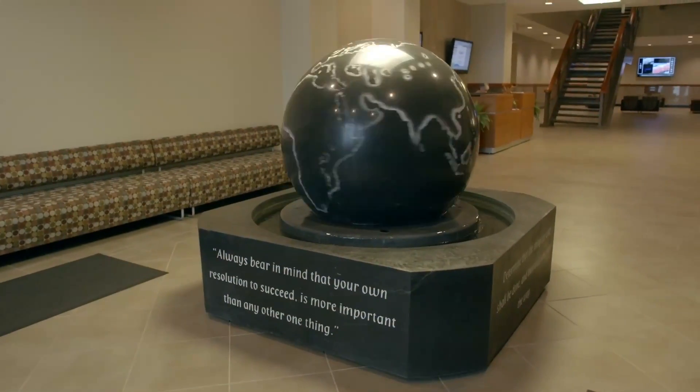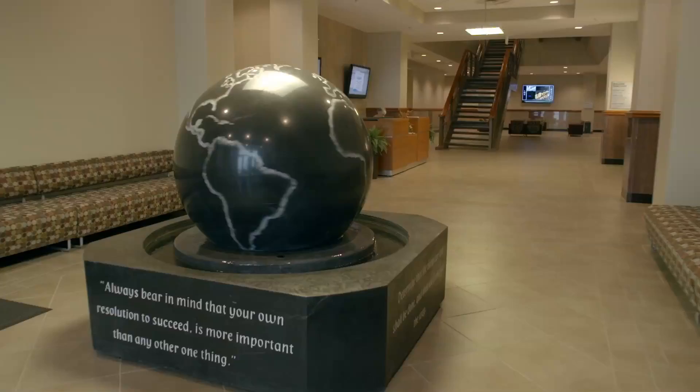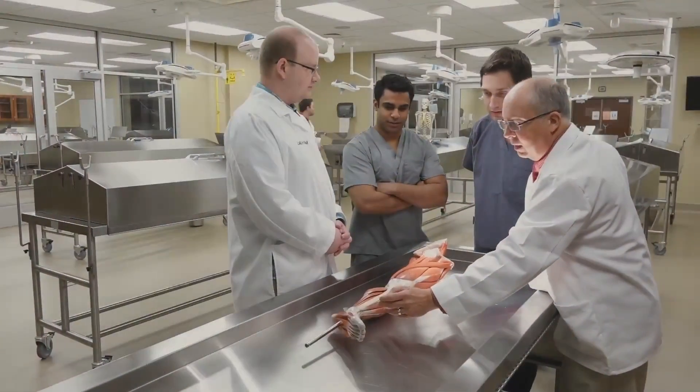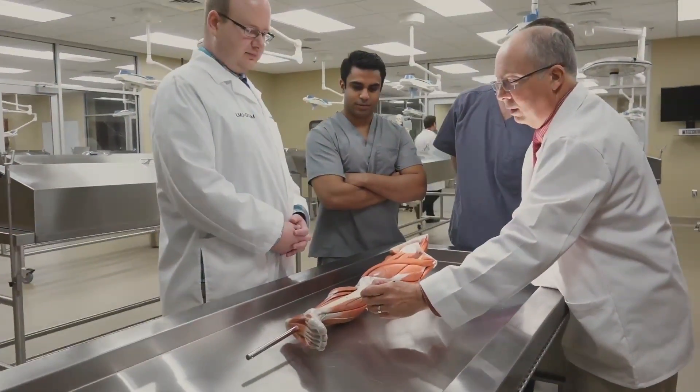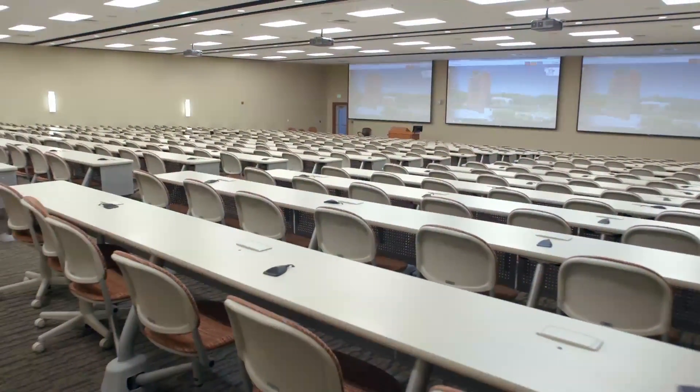Osteopathic medical and physician assistant students also study in LMU's Hamilton Math and Science building, which houses a four-pod anatomy suite, anatomic model room, research labs, and a multipurpose lecture hall which can seat over 400.